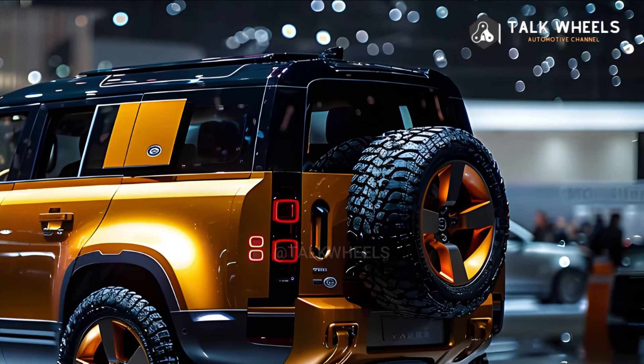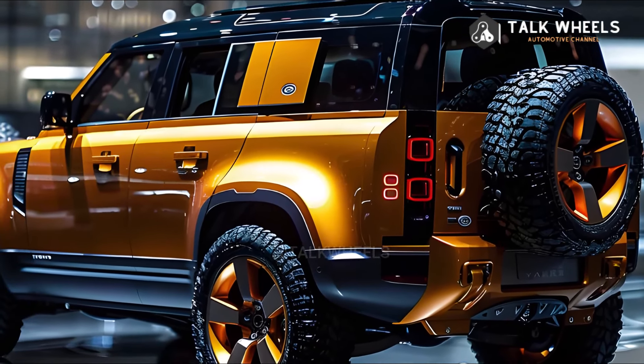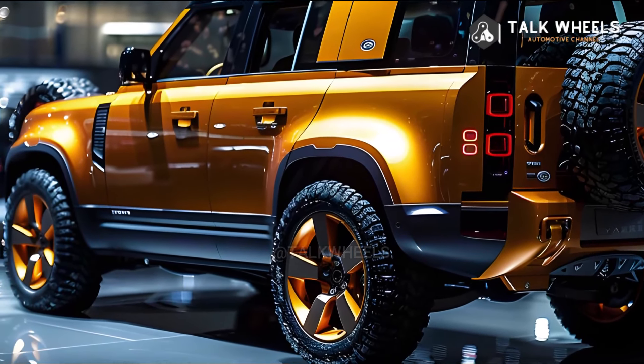The Octa should have the same 4.4-liter V8 engine with 626 horsepower as the new Range Rover Sport SV.